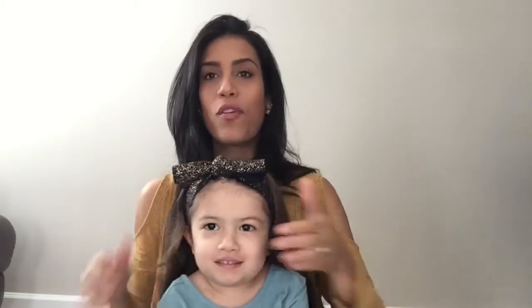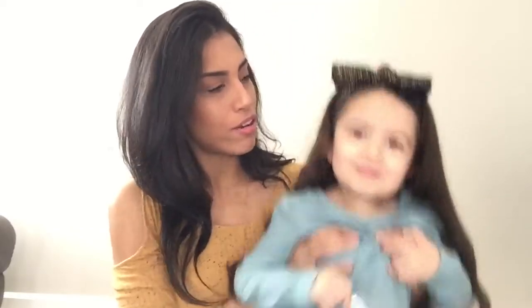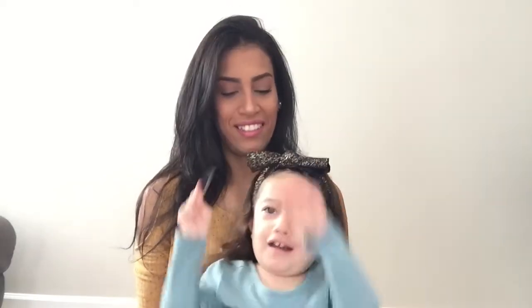What are you doing? You want to say hi to everyone? So my daughter might just sit with me for this little haul because she's a mama's girl and anytime I'm out of her sight she starts screaming and crying. But let's just jump into my haul of everything that I purchased.